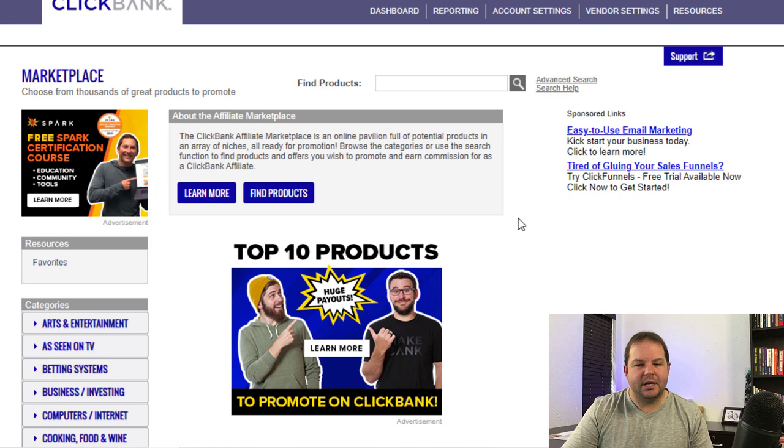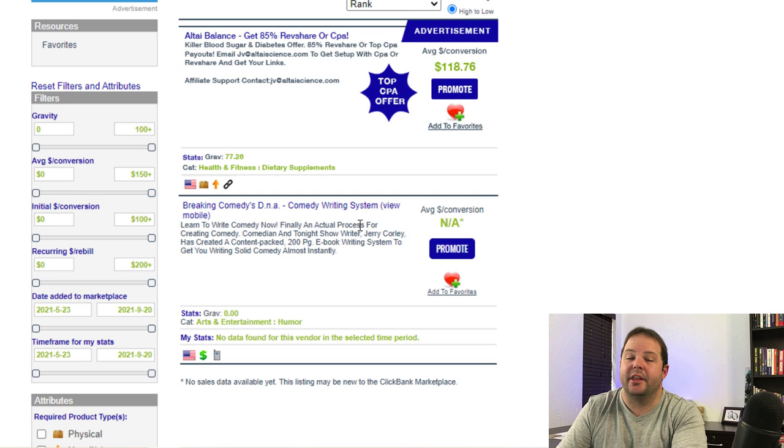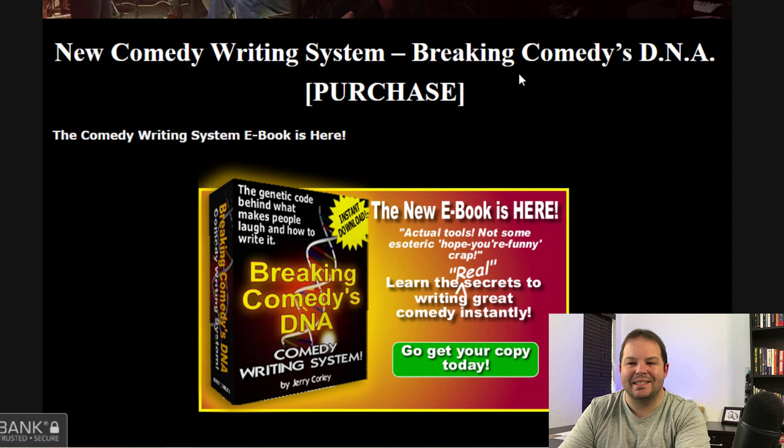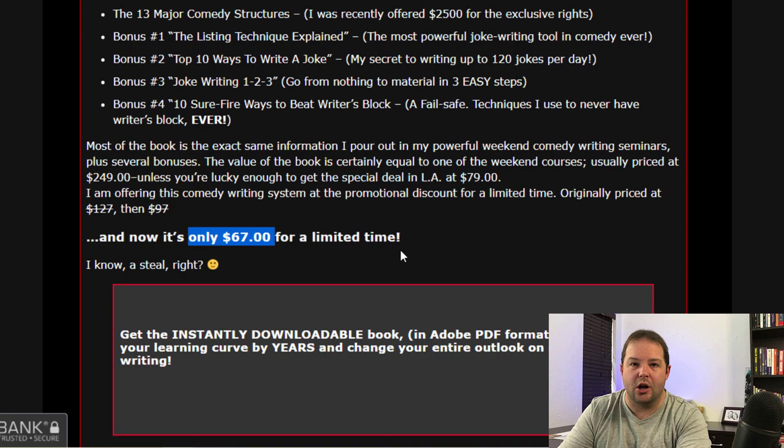Once you log in to ClickBank, head over to Marketplace and search for something related to the video. Our story is called 'The Leprechaun Song,' so we can head down the comedy path or the singing or songwriting path. Let's try comedy — this should be in the Arts and Entertainment section. Under Humor, you've got one here saying 'Breaking Comedy — Comedy Writing System,' which is perfect for our particular video considering it's a funny video. This might entice people to want to buy this product. Go through to the main page and take a look at the product. It's a new comedy writing system called 'Breaking Comedy's DNA,' and the price is $67. It doesn't look like a bad sales page.